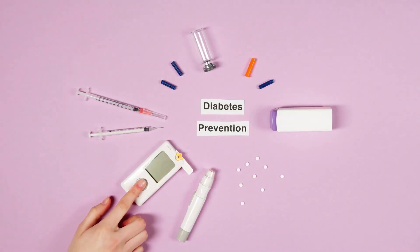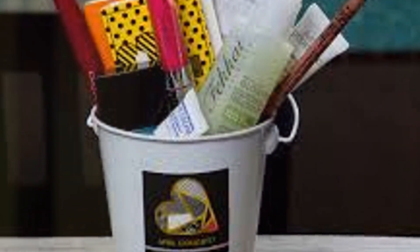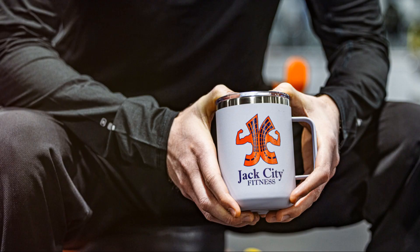A pen with a charity's logo can be a conversation starter. A key ring can serve as a constant reminder of a cause. A lanyard can become a visible sign of support. But how do you choose the right product for your charity promotion? The answer is simple: consider your audience, your message, and your budget.